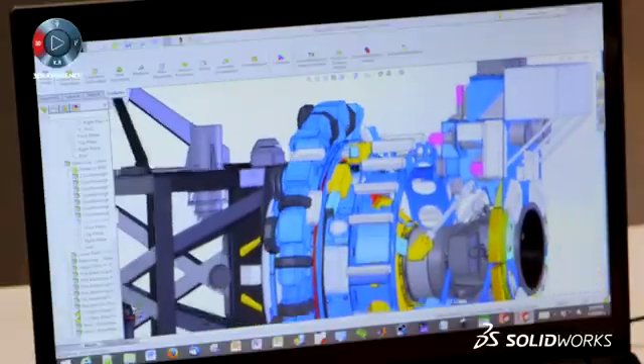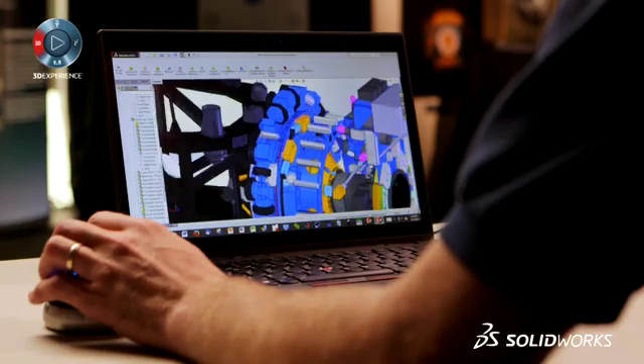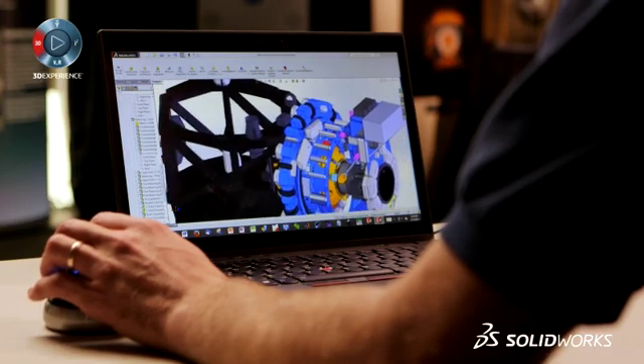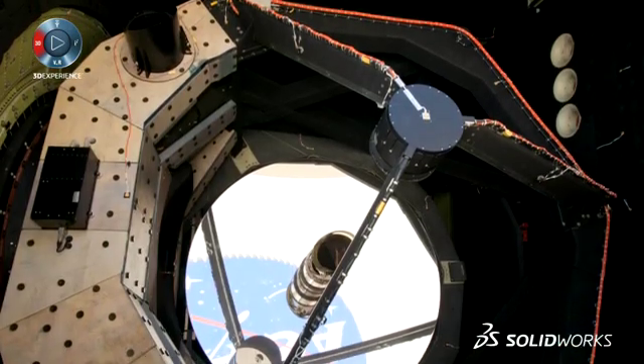We are using the SOLIDWORKS research edition to modify parts and design new parts. We are using the simulation toolbox to simulate assemblies and also to do stress analysis. One example would be the latest upgrade of the vibration isolation system — a pneumatic system that isolates the telescope from the aircraft vibrations.